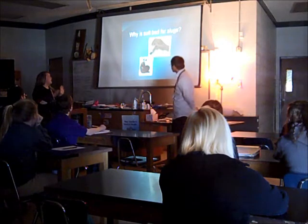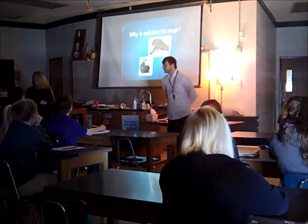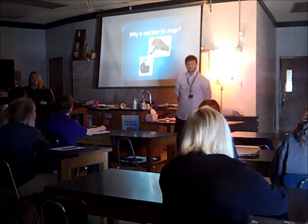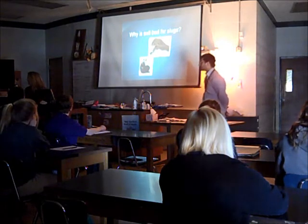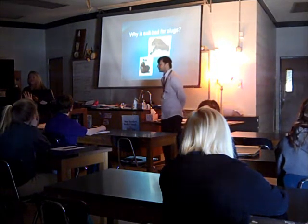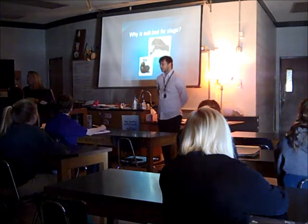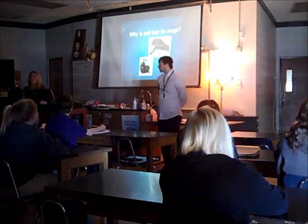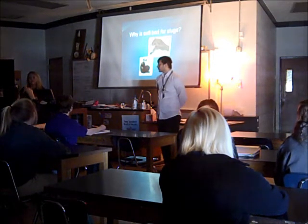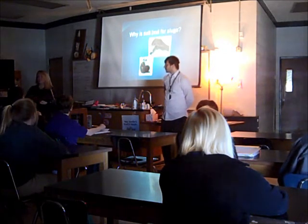Now, on the same concept — why do you think salt is bad for slugs? What if I told you that slugs were made of mostly water? That's why they're so slimy. What would salt do to it? How? What's that process called?